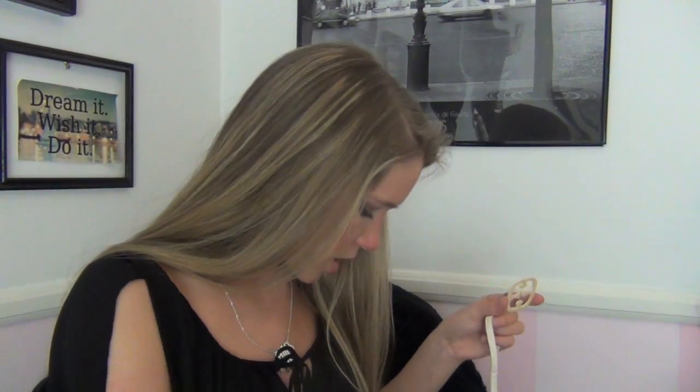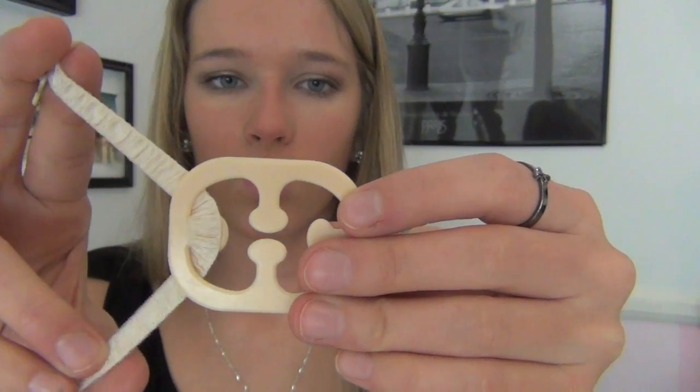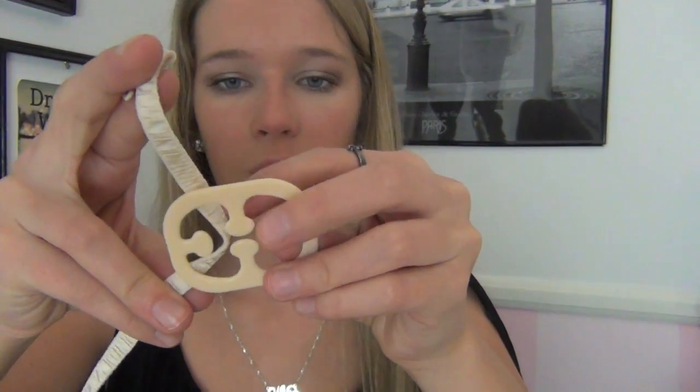I have a Victoria's Secret bra strap thing, so let me demonstrate. So if you put this up against your back and you take your bra straps and put them through like this — so if your bra was normally like this, you put it on your back and it goes like this. So if you have a razorback tank top, it won't show your bra straps.